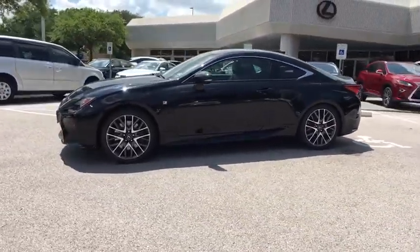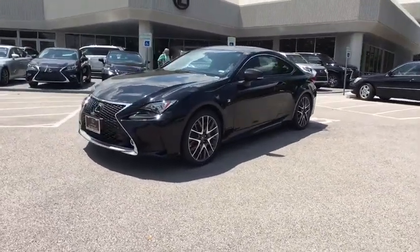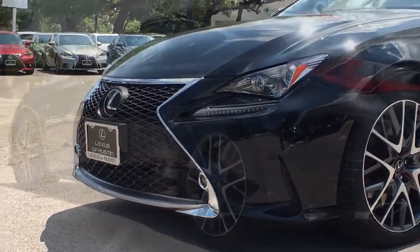Power steering, adjustable steering wheel, cruise control, aluminum wheels, auto dimming rear view mirror, keyless start, floor mats, four wheel disc brakes, universal garage door opener, climate control.